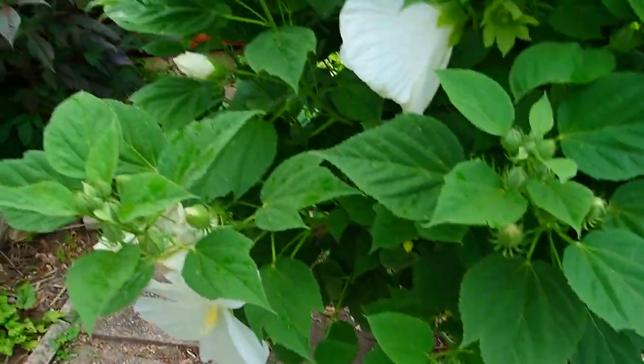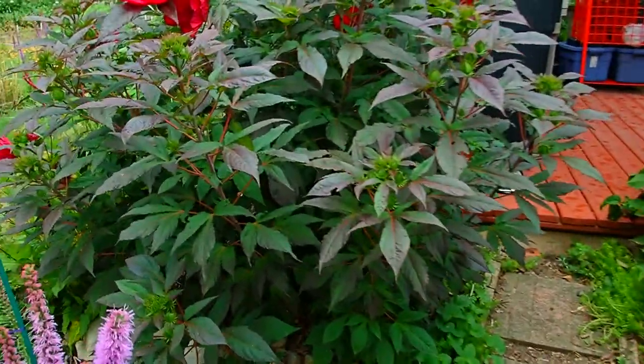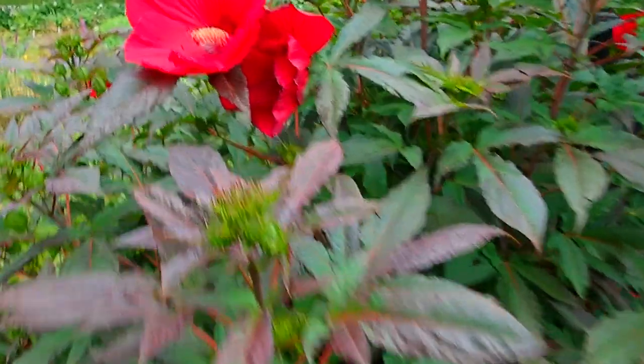But they're worth it — they're just absolutely gorgeous. This is a Midnight Marvel, again — a different variety.